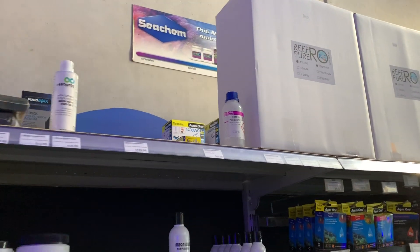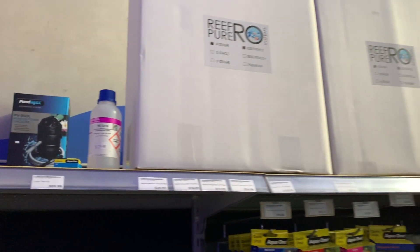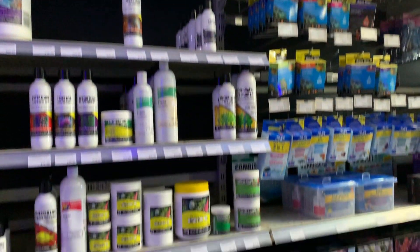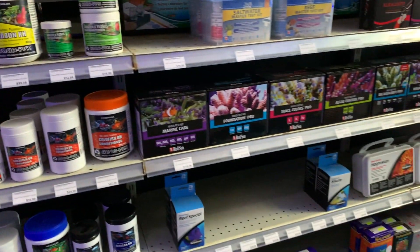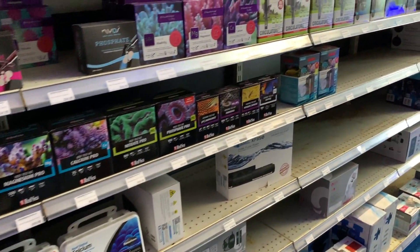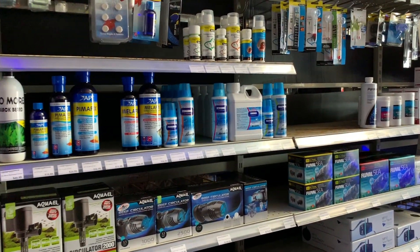Heading down here we can see some Reef Pure RO systems, some reference solutions to check your test kits, a good range of Aqua One pumps, Macropore, Chemipure, a good range of Red Sea test kits, NIOS test kits, Aqua Forest test kits, and some small wave makers.